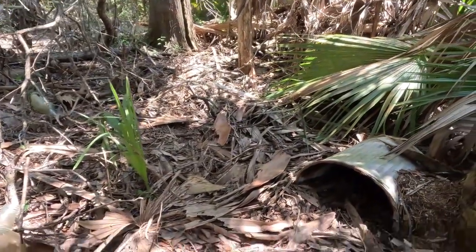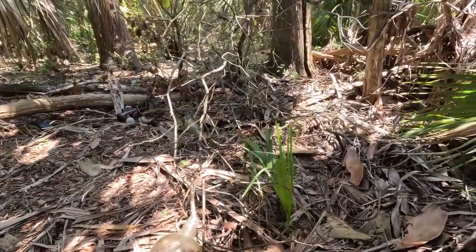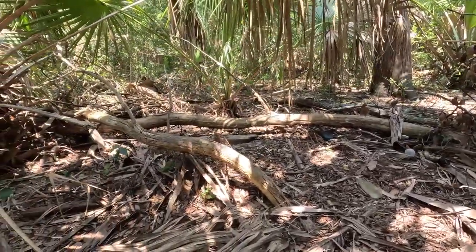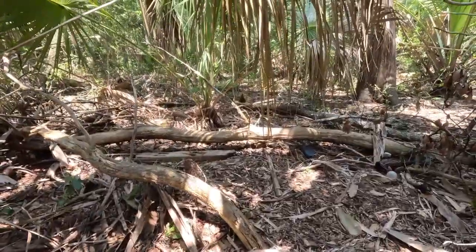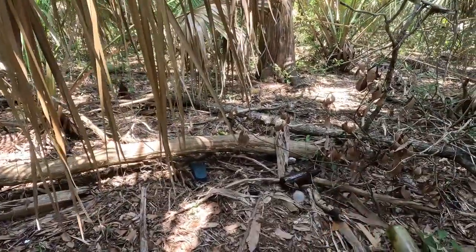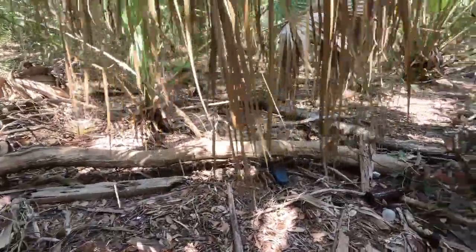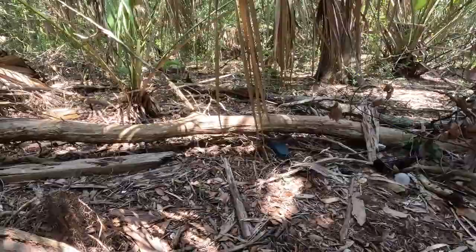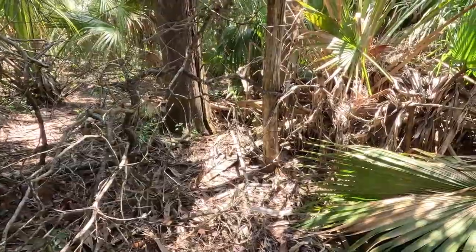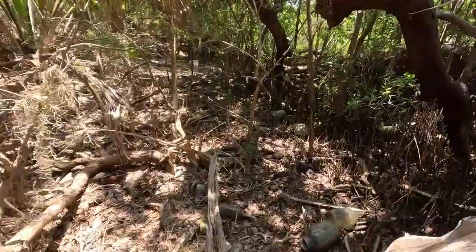Keep hearing this weird rattle noise next to me. Make sure there ain't no rattlesnakes. If you crouch down in areas like this you might get one biting your butt. Bunch of ketchups. Another liquor — that's a cool one too, lots of liquors. There's something out there — a chunk of concrete I think. Something's making a weird noise at me.